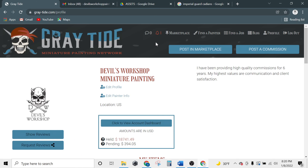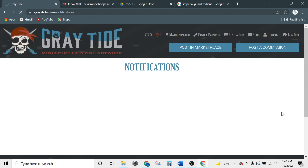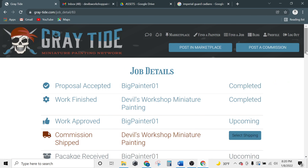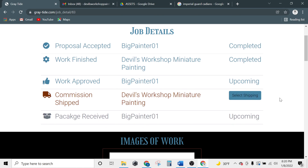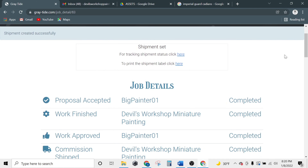It looks like we have a new notification. It looks like the customer has approved the work and we've got a notification to ship the minis back to them. Let's go ahead and click view details on that notification to navigate back to the job details page. Let's select shipping to send these back to the customer. From the job details page, we can track shipment status and print our shipping label. The customer can also track the shipment status on their end as well.